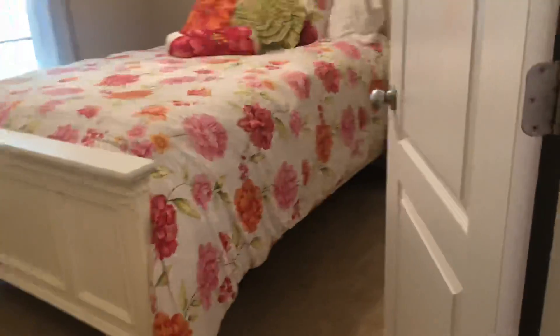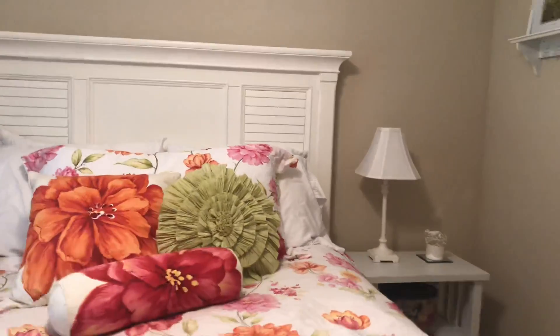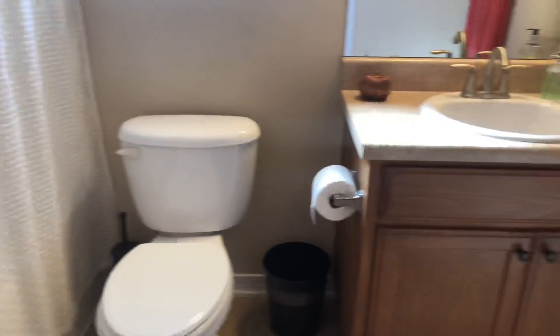Here's your first additional bedroom — carpeted floors, nice windows, high ceilings, and ceiling fans in all the rooms. Ample closet space in all bedrooms, and a nice neutral color palette throughout the entire home. Here is your second additional bedroom — all the bedrooms have nice windows that let in lots of natural light, plus plenty of closet space. Here is your additional full bath, which features a tub-shower combo and a single vanity.